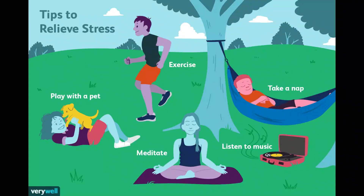Tips to relieve stress: exercise, play with a pet, meditate, listen to music, take a nap. And make sure to get proper sleep.